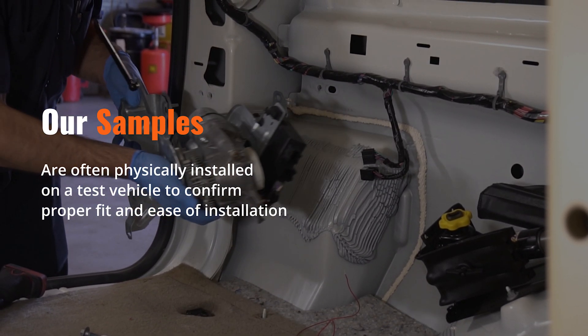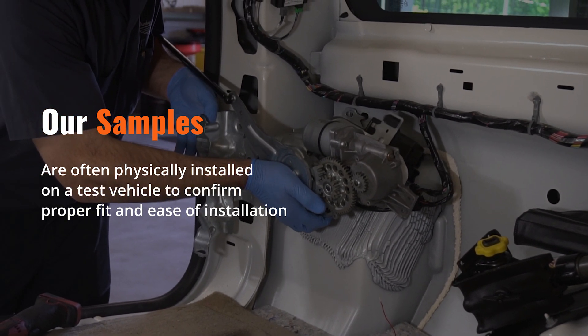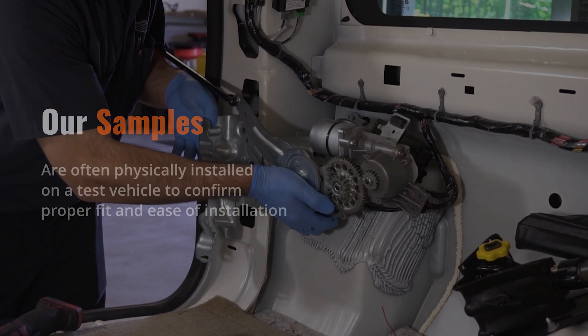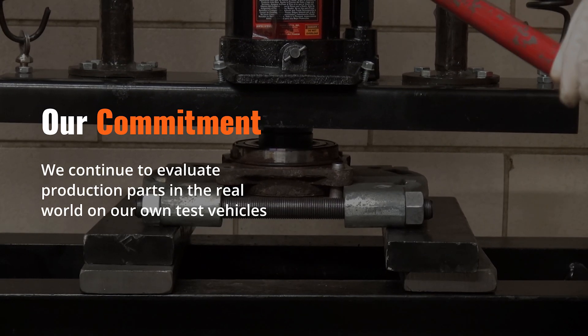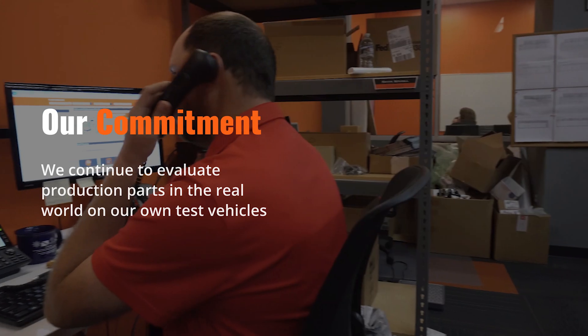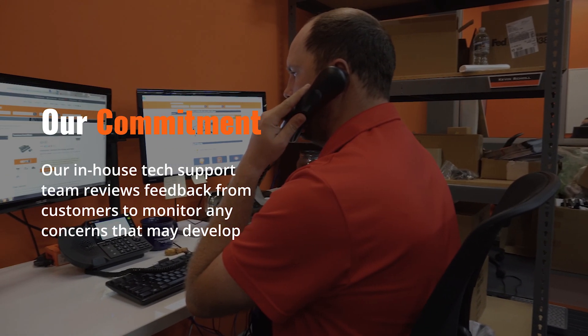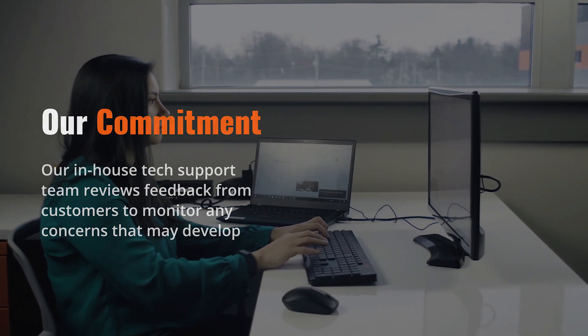Parts are often physically installed on a test vehicle to confirm proper fit and ease of installation. Our commitment to quality doesn't end there. We continue to evaluate production parts in the real world on our own test vehicles, and our in-house tech support team reviews feedback from customers to monitor any concerns that may develop.